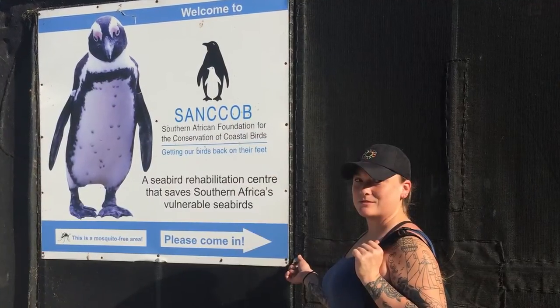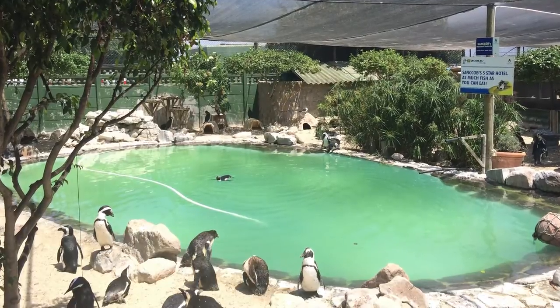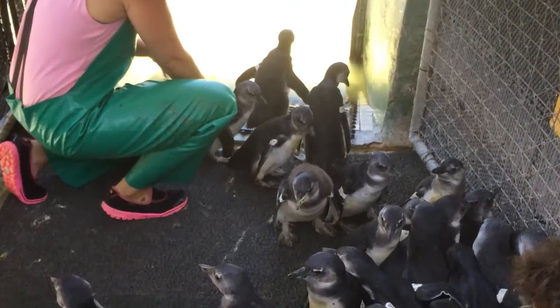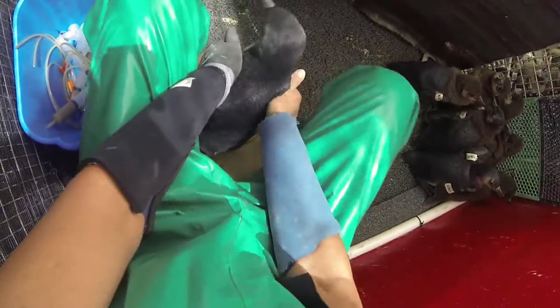SANCCOB stands for the Southern African Foundation for the Conservation of Coastal Birds. They assess the condition of the chicks. If the chicks start to look like they're dehydrated or underweight, and you can obviously see that a parent is in molt, then that's when they decide to pull the chicks and bring them in.